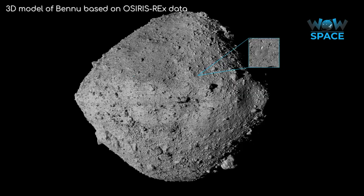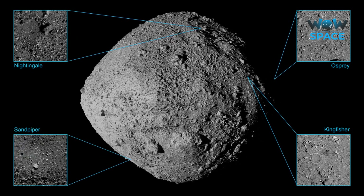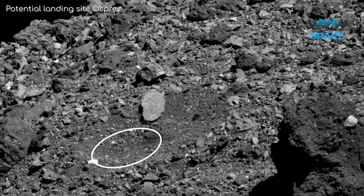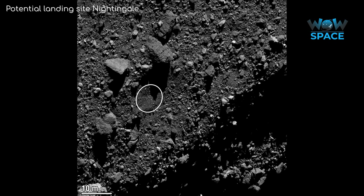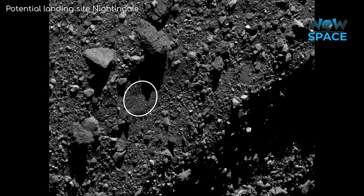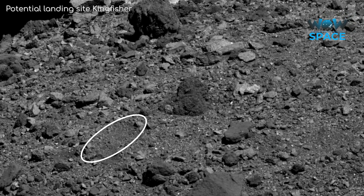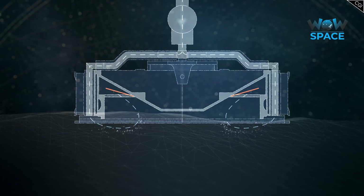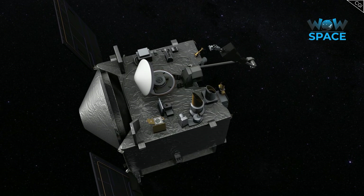However, four smaller landing sites were eventually chosen, named Osprey, Kingfisher, Nightingale, and Sandpiper. Even though they are smaller sites than originally hoped for, the sites are relatively free from boulders. Scientists have had to adjust and refine their plans to make sure OSIRIS-REx will hit its mark, as the difficulty of the manoeuvre is exacerbated by the small size of the landing sites which are no bigger than a few car parking spaces, with large and dangerous boulders surrounding them. It won't be long before the final sample site is picked, and within a few months of that, mission controllers will attempt the sample collection. All being well, they'll be successful on their first attempt, but they do have the fuel to try again should they not get anything the first time.